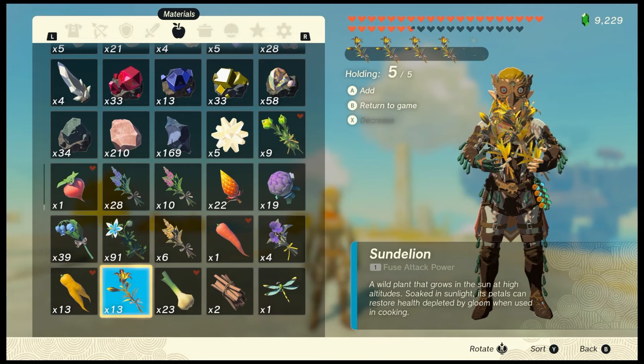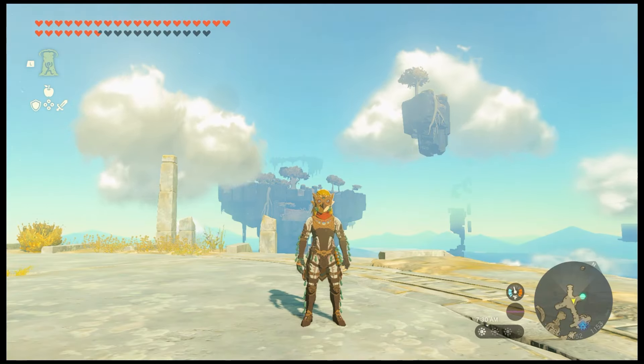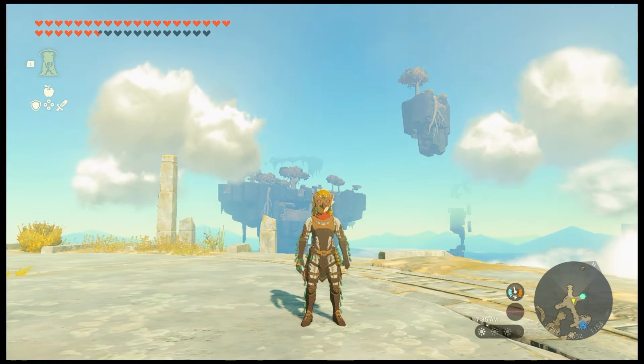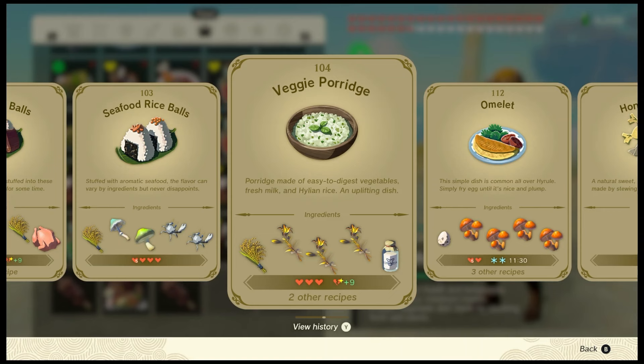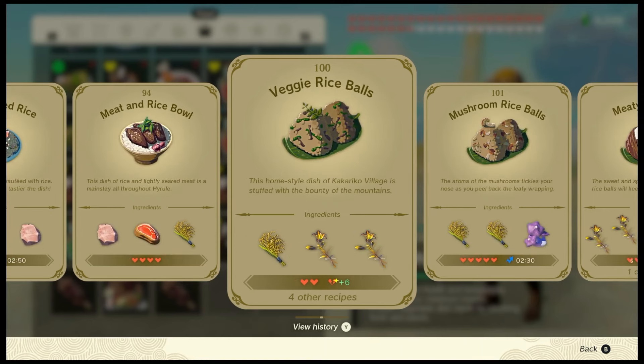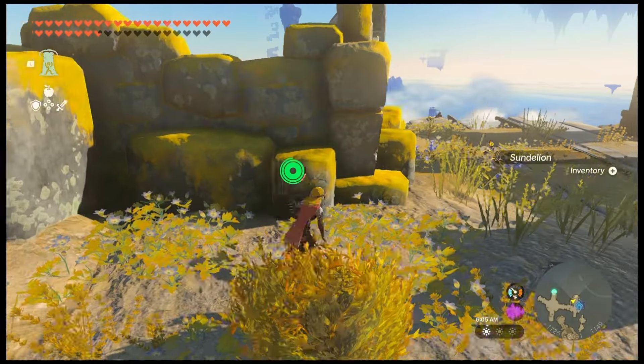Hardy truffles are notable for their gloom damaged heart restoration. When cooked with Hylian rice, you can craft some of the only items that can heal gloom damaged hearts. Some examples include veggie porridge, meaty rice balls, and veggie rice balls. Hardy truffles are typically found in grassy areas of sky islands.